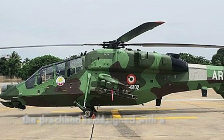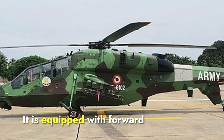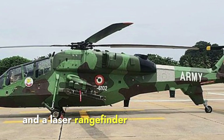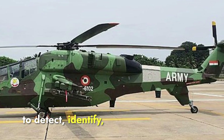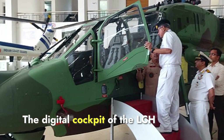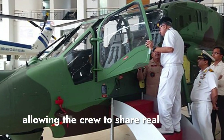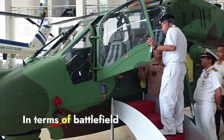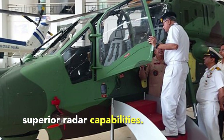The Prachand is designed with a strong focus on reconnaissance. It is equipped with forward-looking infrared systems, a TV camera, and a laser rangefinder and designator. These systems allow the LCH to detect, identify, and track targets over long distances. The digital cockpit further integrates these systems, allowing the crew to share real-time data with ground forces and other allied units. In terms of battlefield awareness, the Apache wins due to its superior radar capabilities.